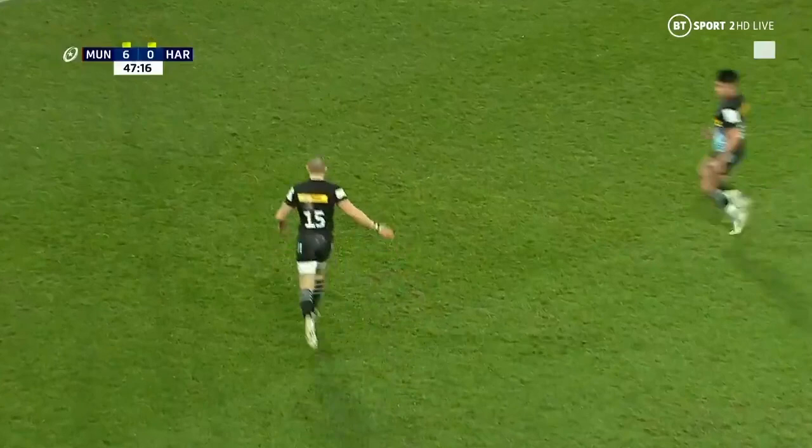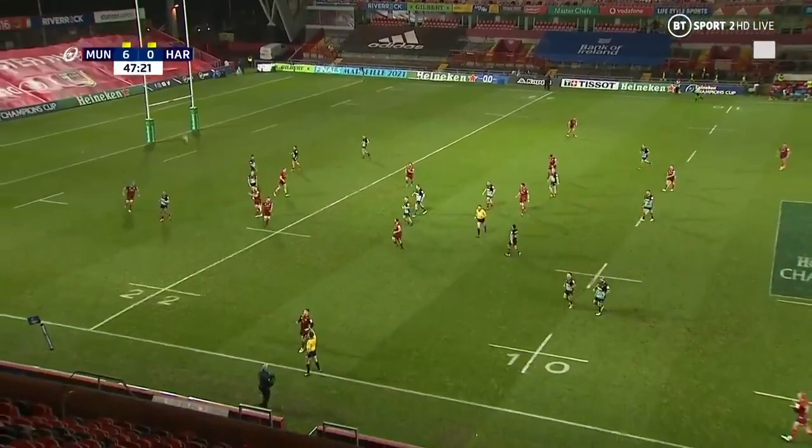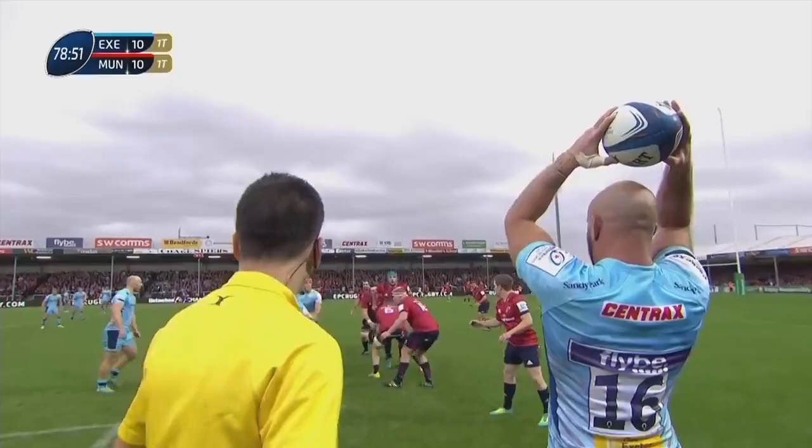Goodness me — are we at altitude? And Mike Brown, who is one of the better exponents of the arc, has just booted his around about 15 metres north.